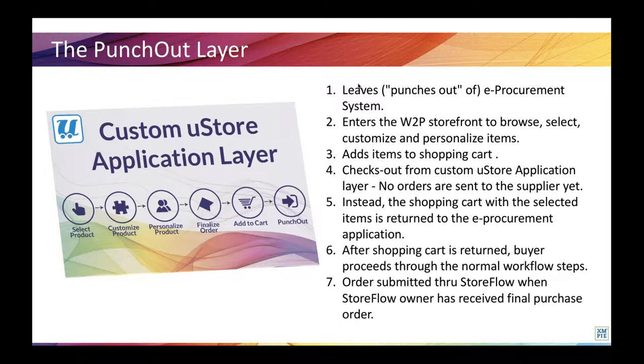After the shopping cart is returned, the buyer proceeds through the normal workflow steps, which may include adding additional items to the requisition or cancelling or editing the requisition. The order is only submitted to the supplier when the buyer has actually added the line items to a purchase order, and the purchase order is approved and received by the supplier. Now let's see this integration in action. First, we will learn about the PunchOut To Go service from Brady Behrman, and then my colleague Igor Vorobachik will demonstrate how the integration with Storeflow works. Handing over to you, Brady.